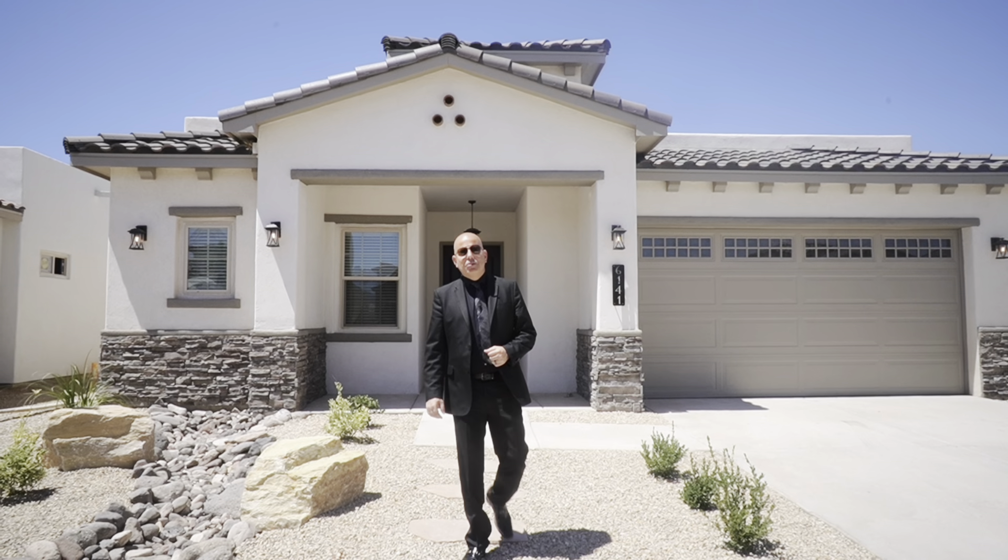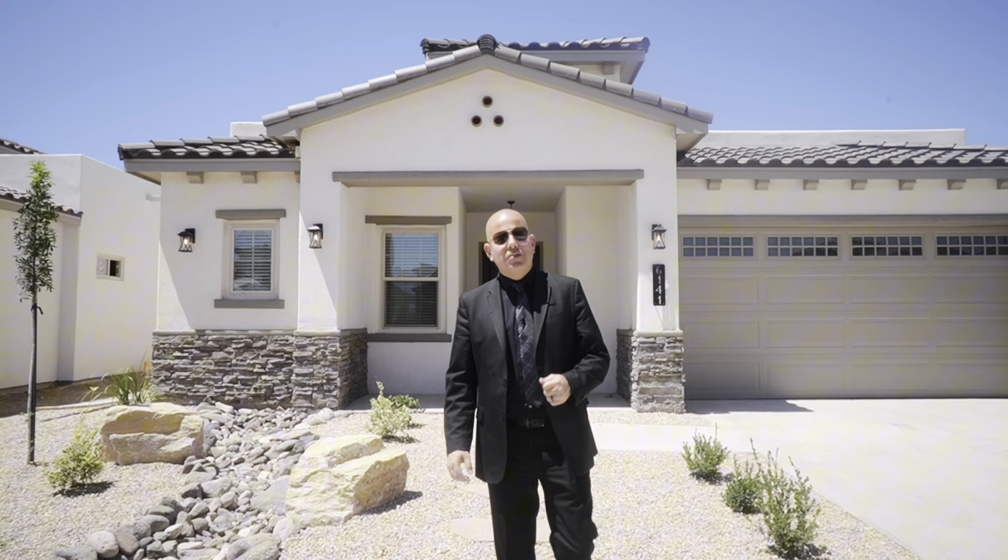Good day everybody. Mike Flores here, local Las Cruces Realtor and Sales Director for Monarch Homes. Thank you so much for joining me today. We are going to tour a 2,384 square foot home with a ton of amazing options. I can't wait to get started.